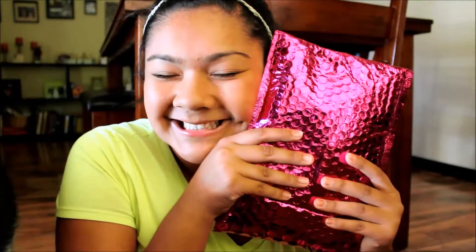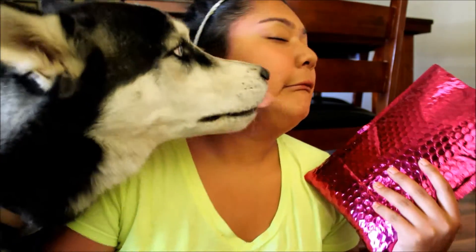Okay, so look what I got. Today is Friday and I'm gonna be gone next week so I have to film this now so I can put it up on Sunday before I leave, because I won't be able to put it up on Wednesday. So let's open it.